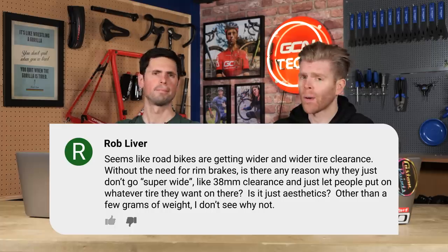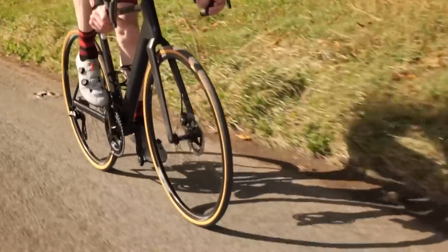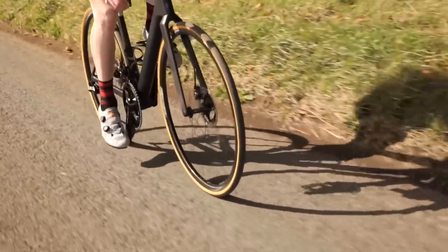Next question is from Rob Liver who says, seems like road bikes are getting wider and wider tire clearance. Without the need for rim brakes, is there any reason why they don't just go super wide like 38 millimeter clearance and just let people put on whatever they want? Is it just aesthetics other than a few grams of weight? I think it is about weight and finding that balance of weight and aerodynamics. Road bikes have a different role to play than a bike that would need 38mm tires. There's comfort to take into account as well, and just general speed.